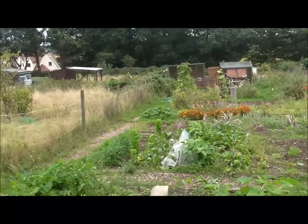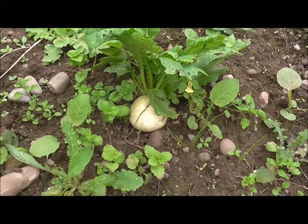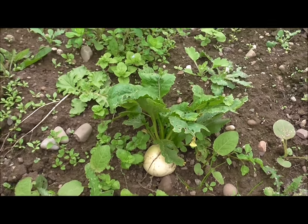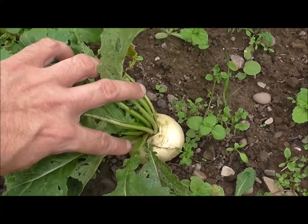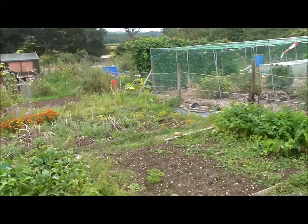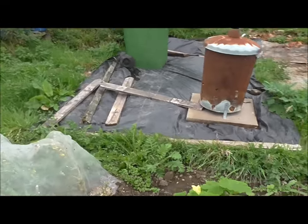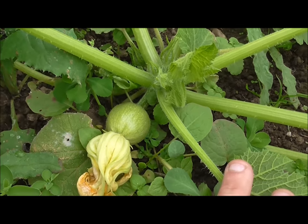What else can I show you — the turnips! We've had the rain which has fattened up the turnips, and certainly brought the weeds on. Hopefully they'll fatten up a bit more.